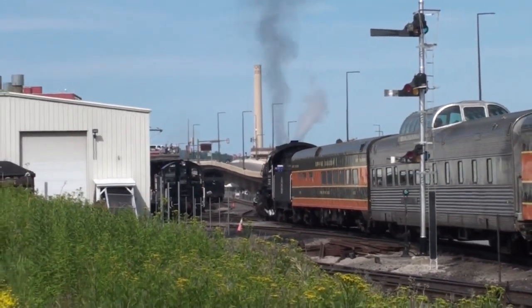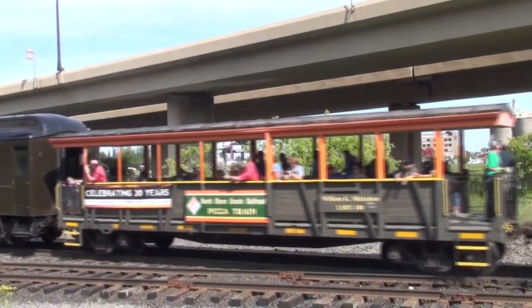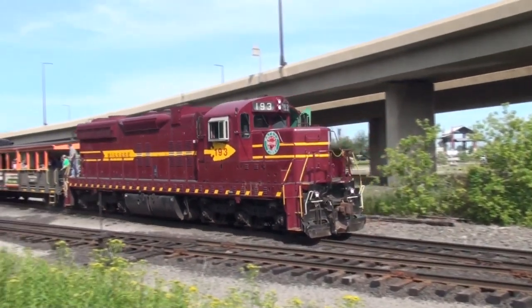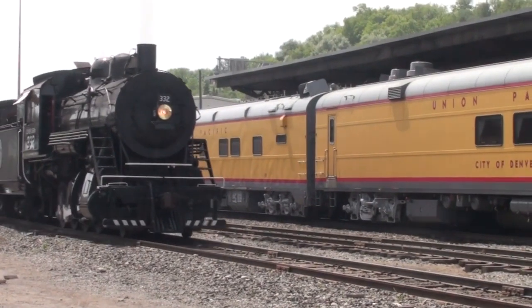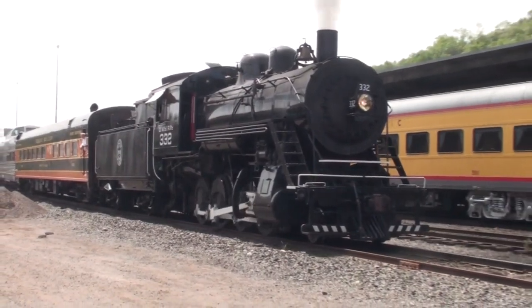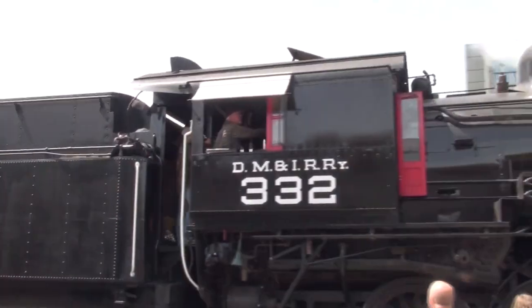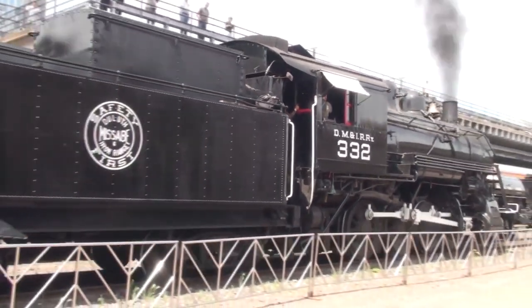Pulling into the station now, we ran trip after trip. Behind it there was that open-air car, so you could actually smell the coal smoke and feel it as it came through the air. We used a pull-pull method that day because we don't have a Y where we were going with the steam engine. So we used our 193, another DM&IR engine, which we thought was appropriate, so it could pull right into the station — and the steam engine stayed in the proper direction, and everybody gets to see the arrival of a steam engine, something that hasn't happened in real life at the Duluth Depot for over 50 years.